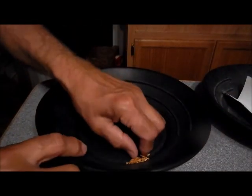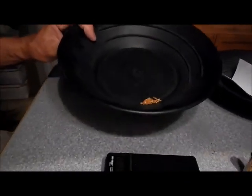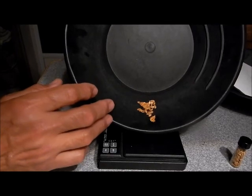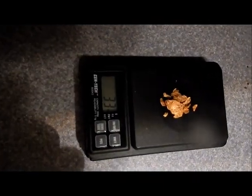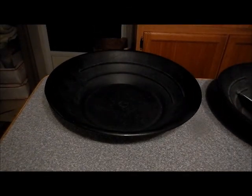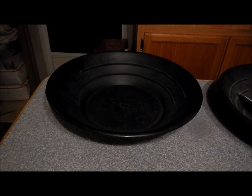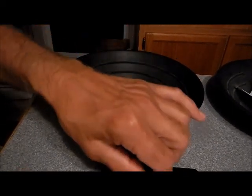Now for the nuggets — I'll get them on the scale by themselves, zero the scale, and tip them on. They come in at 3.3 pennyweight for the nuggets as well. I'll place the big one on the scale to show what it is. So we've got another 3.3 pennyweight of nuggets, bringing the total to almost 29 pennyweight — almost an ounce and a half. Not quite my record, but really good.